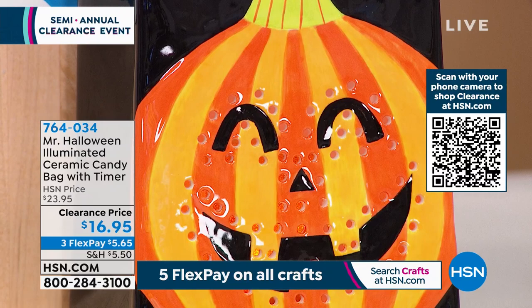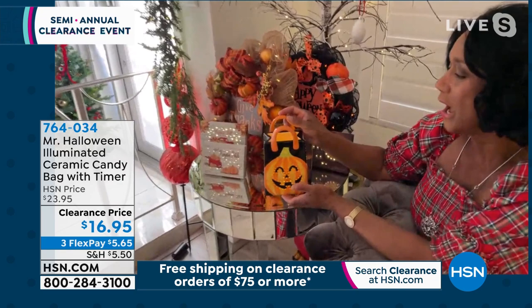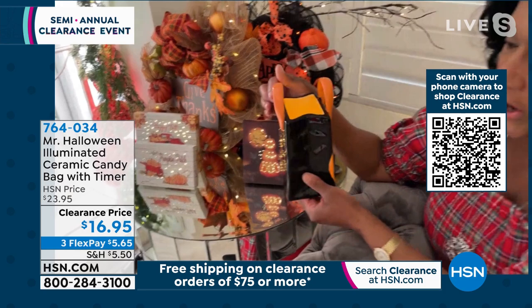Three flexible payments of $5.65. You get to choose between the pumpkin and the mummy. Joining us for most of the hour, our special guest, your home BFF, Alexandra Baker. The ceramic bag from Mr. Halloween is 7½ inches tall, about 4½ inches in length, and 3½ inches deep — all hand painted all the way around.